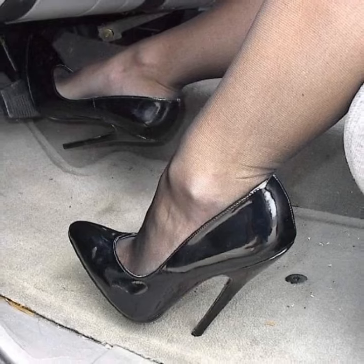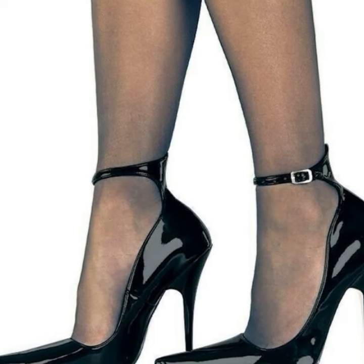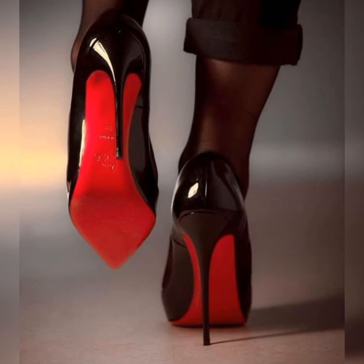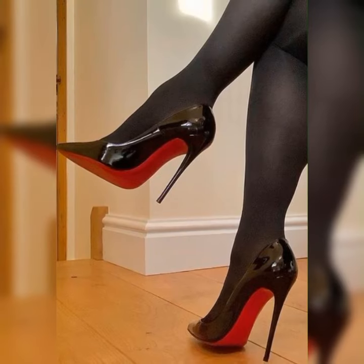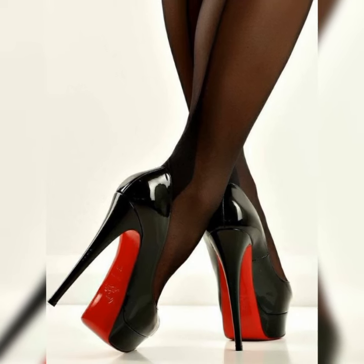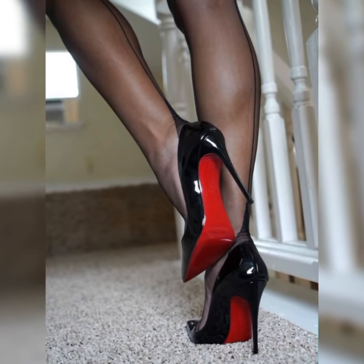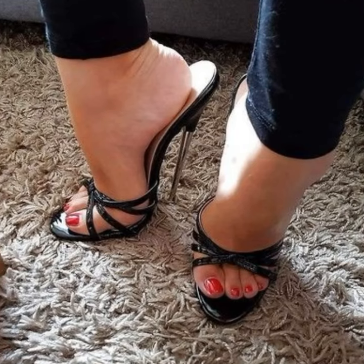That's the power of pumps. Now let's talk about the different types of pumps out there. You have got your classic stiletto pumps, which have that thin high heel that adds a touch of glamour to any look. There are also kitten heel pumps, which have a shorter, more manageable heel height — perfect for those who want a bit of elevation without sacrificing comfort.